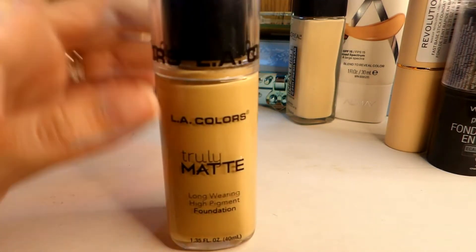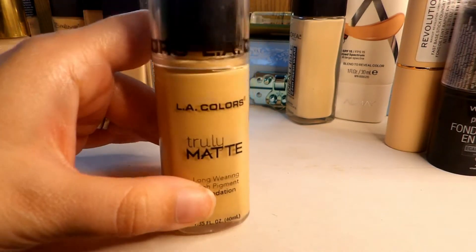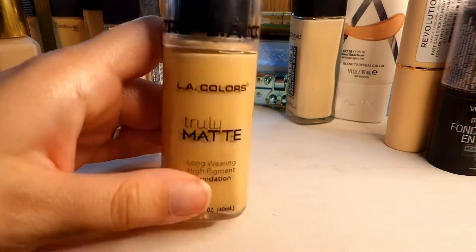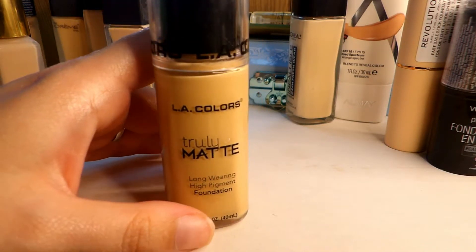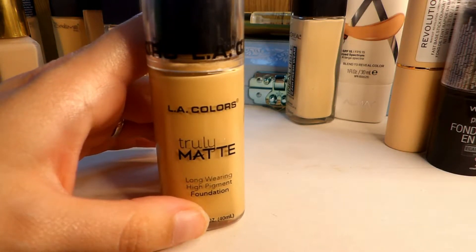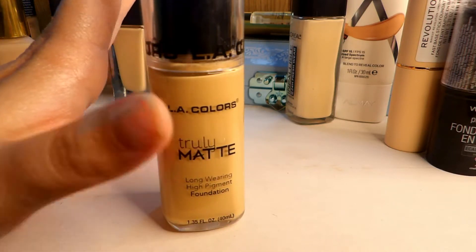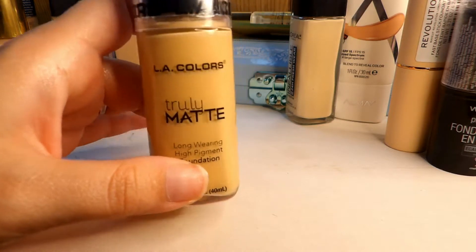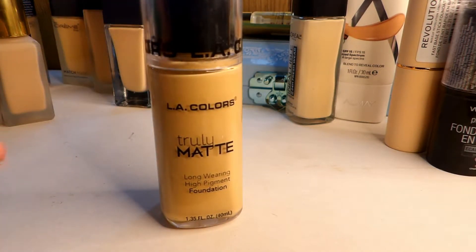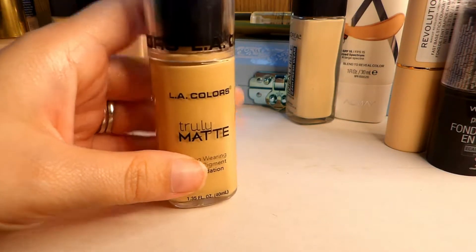I'm keeping the LA Color Truly Matte foundation — I picked it up at Dollar General. I want to pick up a shade that matches me without self-tan because I really liked the finish. It wasn't super matte or drying; it had a nice satin finish and wore beautifully. Truly a hidden gem at the dollar store. I highly recommend giving this a go — it's like five or six dollars and often on sale, so potentially even cheaper.